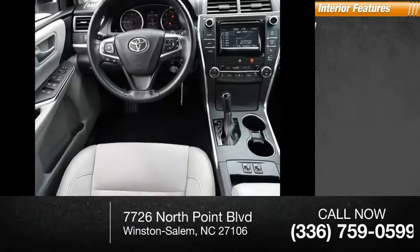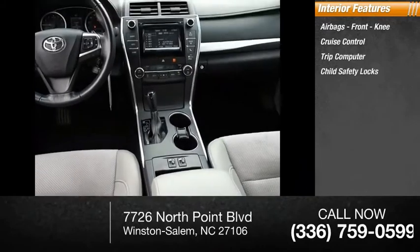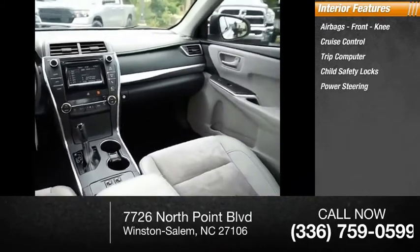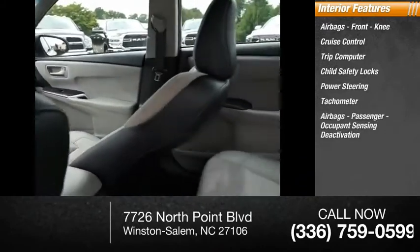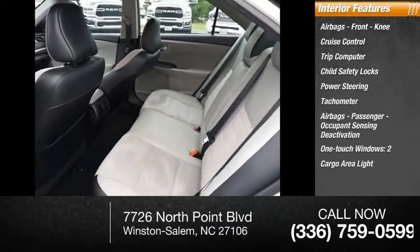Inside you'll find airbags — front knee — cruise control, trip computer, child safety locks, power steering, tachometer, passenger airbags with occupant sensing deactivation, one-touch windows, and two cargo area lights.